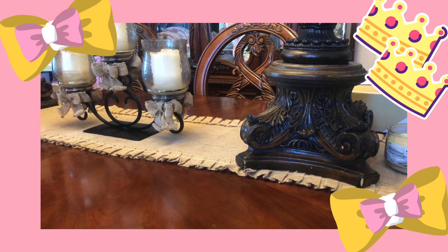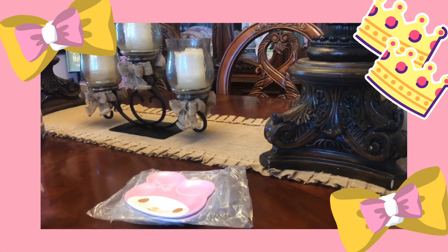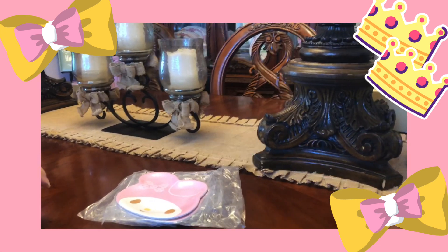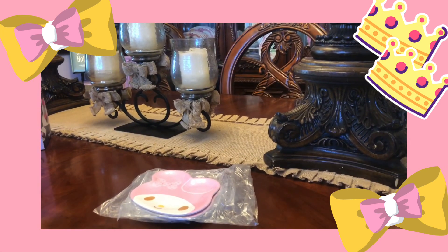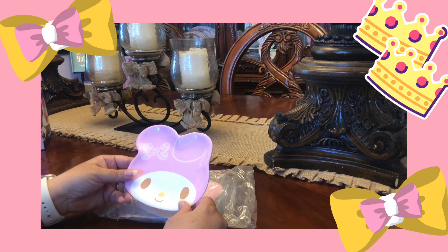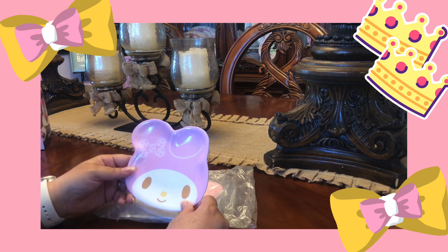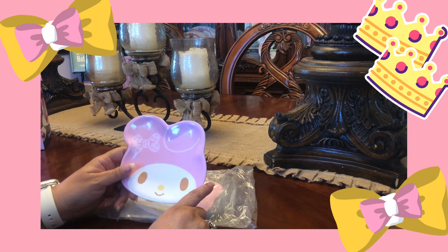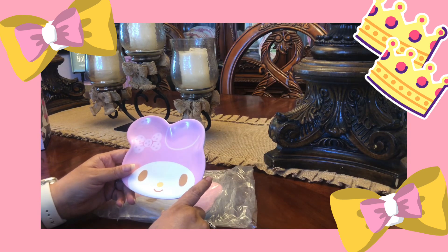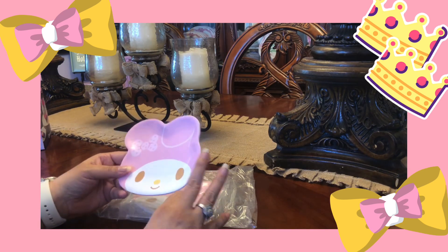The first thing that I ordered was these My Melody plates. I ordered these plates because I'm redoing my coffee bar. The colors I'm going to be using is still pink, but I'm going to incorporate My Melody. I thought they were gorgeous, just great. I found them on AliExpress for $2.38 a piece, free shipping.